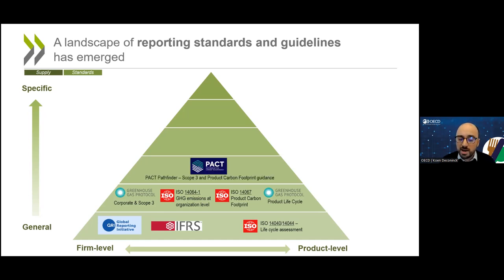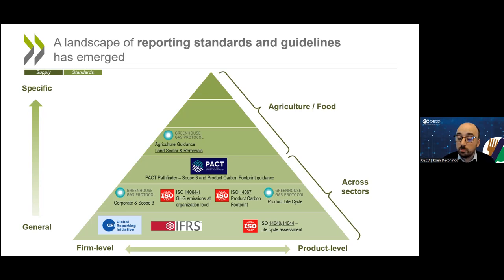All of these standards are sector-agnostic, but we can also distinguish ones that are specific to agriculture and food. For example, the Greenhouse Gas Protocol has guidance for the agricultural sector and is currently developing more guidance for the land sector. FAO is also managing the LEAP project, providing guidelines on the environmental assessment of livestock. There is specific guidance for the US dairy sector, which builds on the Greenhouse Gas Protocol. Both the International Dairy Federation and the Global Roundtable for Sustainable Beef have produced guidance on carbon footprints.